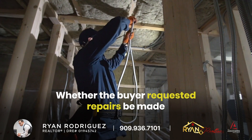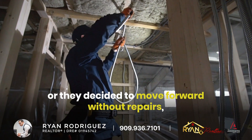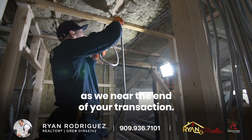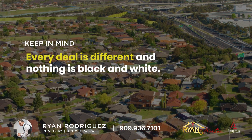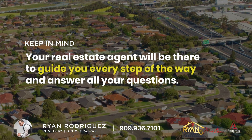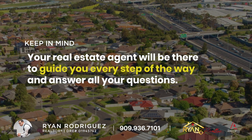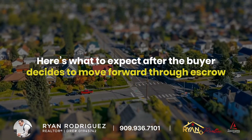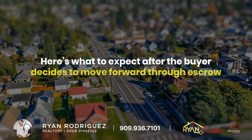Whether the buyer requested repairs be made, or they decided to move forward without repairs, there are a few more steps you can expect as we near the end of your transaction. It's important to remember that every deal is different and nothing is black and white, but our team will be there to guide you every step of the way and answer all of your questions. Here's what to expect after the buyer decides to move forward through escrow.